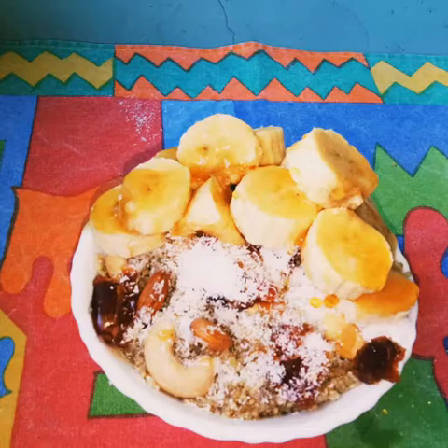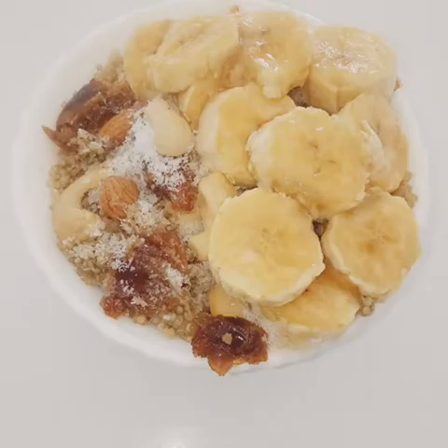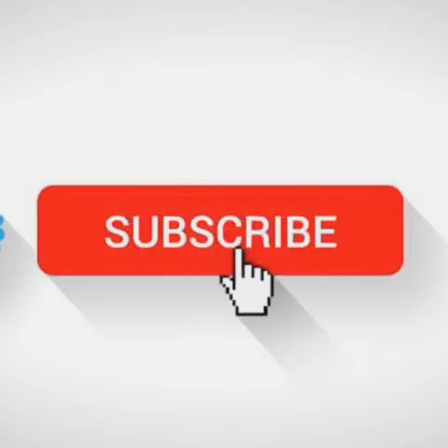If you like this recipe, please give it a like. If you wish to see more healthy videos, please subscribe and hit the notification bell. Bye, see you next week.